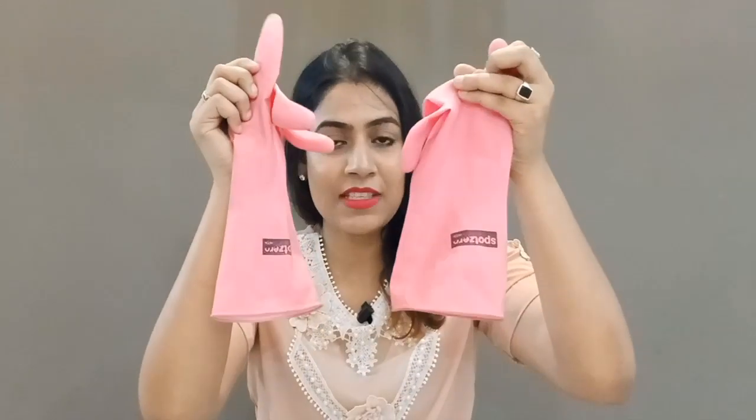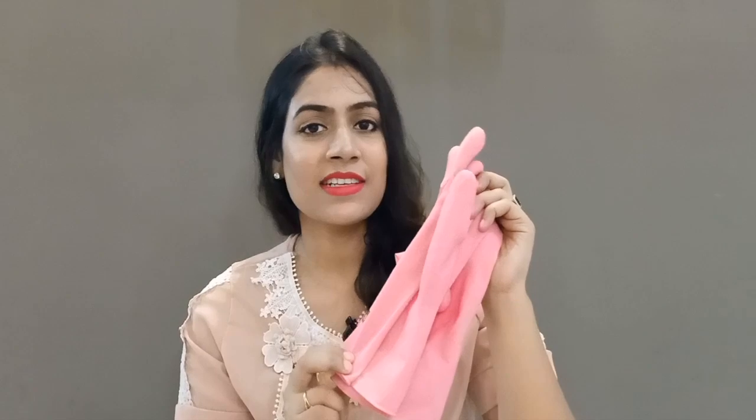Last but not least, I am going to talk about these gloves. When we use strong chemicals, you will see that your hands become very dry, flaky and irritated. The chemicals damage our hands, so it is very important that when you clean the bathroom, you use gloves like this. I always use them when I clean.